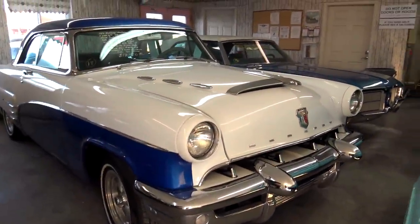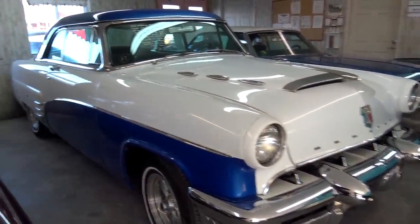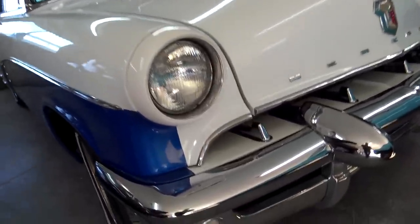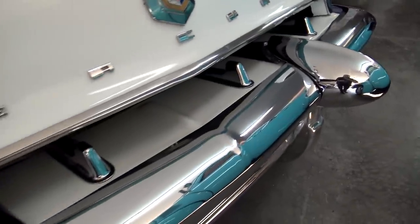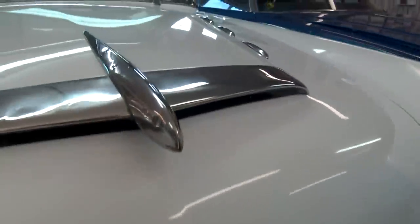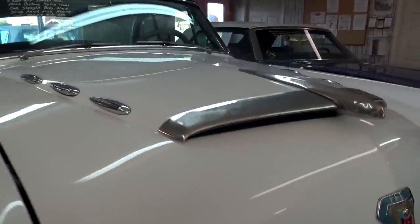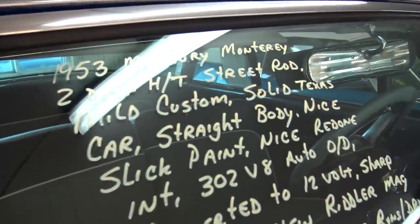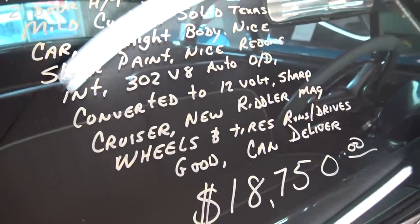Right next to it, we actually have a 1953 Mercury Monterey — that's the two-door. Nice two-tone blue and white. Definitely no shortage of chrome on that one. It even has something similar to the Dagmars on a Cadillac, a nice airplane-inspired hood ornament up front, and that's also sort of a faux hood scoop. This one's a bit of a hot rod — they've actually put a 302 V8 in it, and it's been converted to 12-volt.